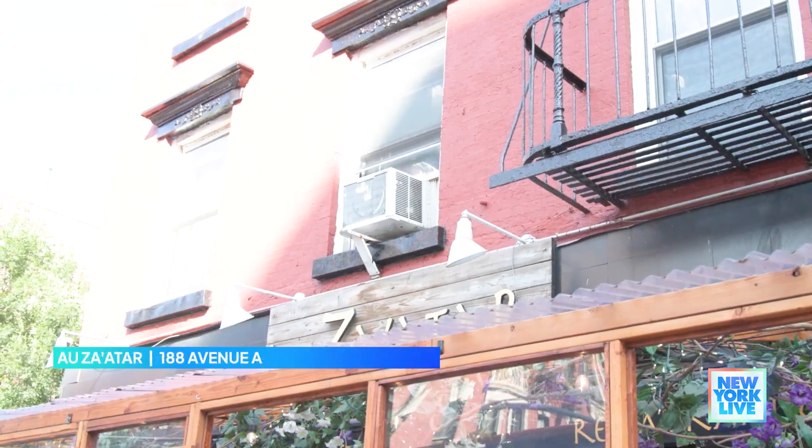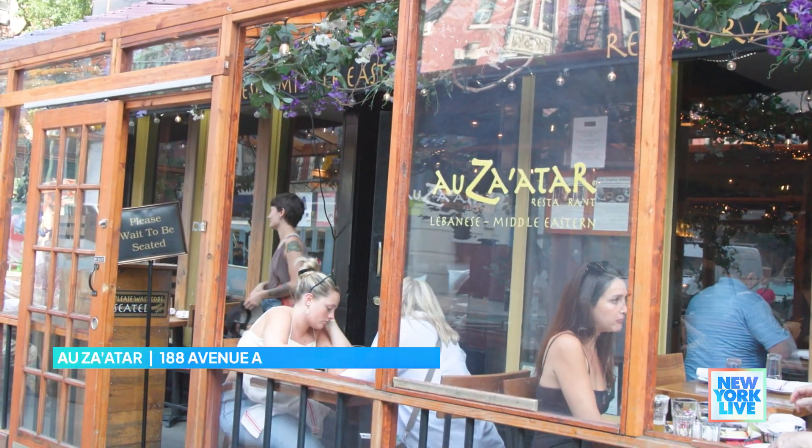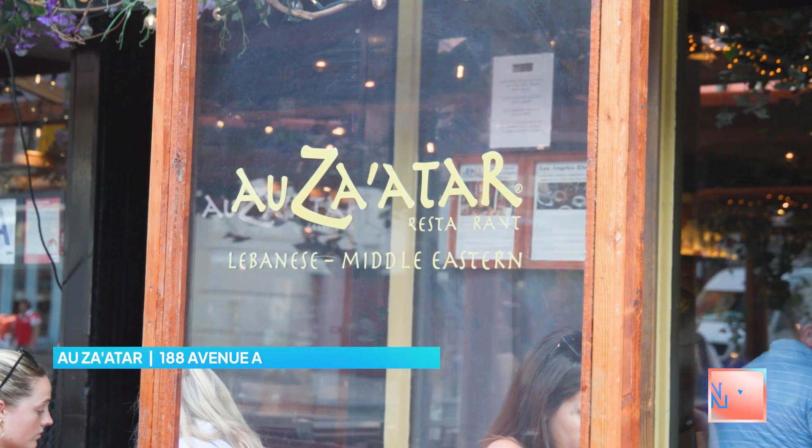Just when you thought you've tried everything in New York City — have you ever gotten your hands dirty while dining? Today we're visiting two spots that are gonna put you to work, and we're starting here at OZATAR.